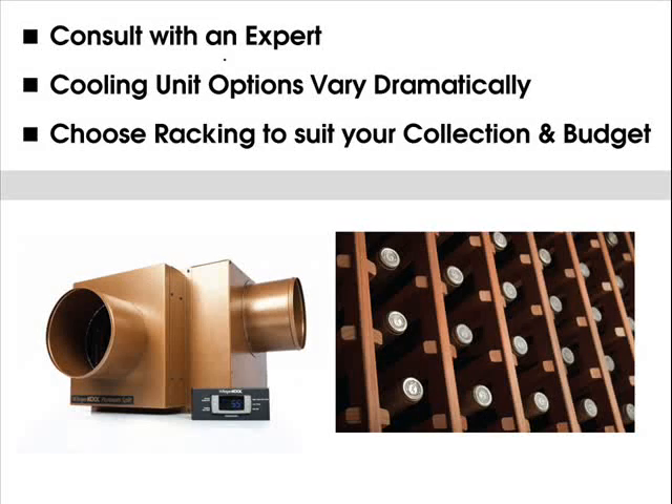When it comes to selecting a cooling unit for your cellar, many factors — including location, room size, surrounding rooms, and electrical requirements — come into play. It's highly recommended to consult with a wine cellar professional to select the right cooling unit, as some units require pre-wiring, ducting, or plumbing. It's best to do this before you begin building your cellar so allowances can be made.